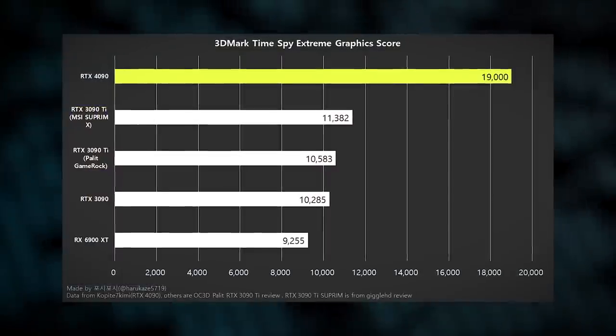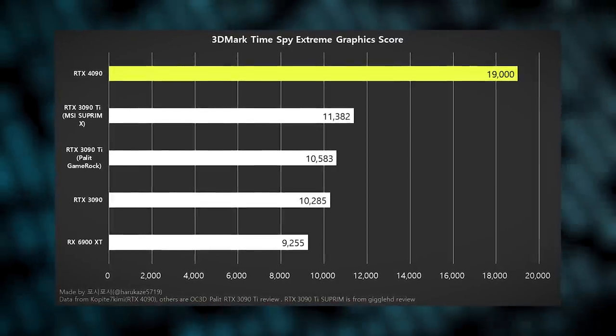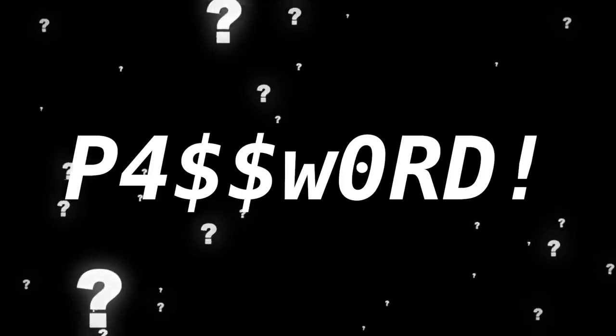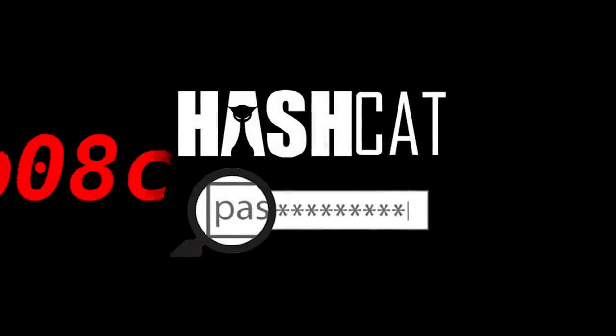When benchmarks show that the 4090 is twice as good as Nvidia's previous flagship, that seems to apply to password cracking as well. For a hacker to even attempt to crack one of your passwords, they first have to obtain its hashed version, probably from a data breach, and then load it into hash cracking software like Hashcat.